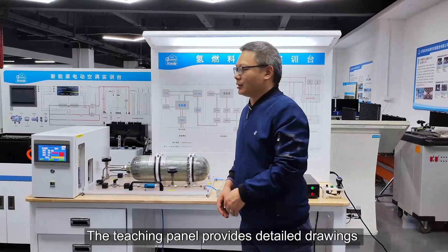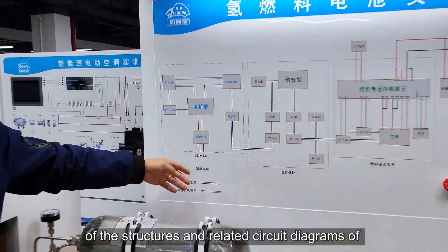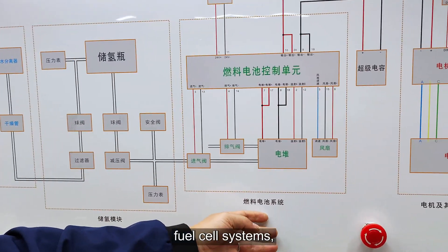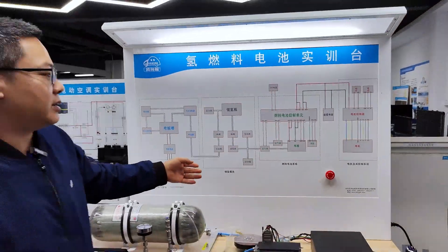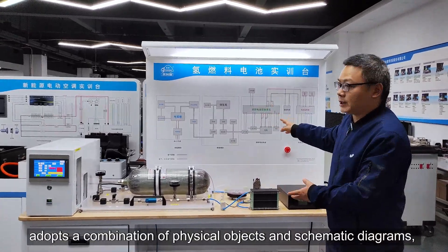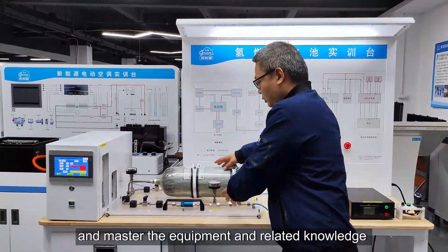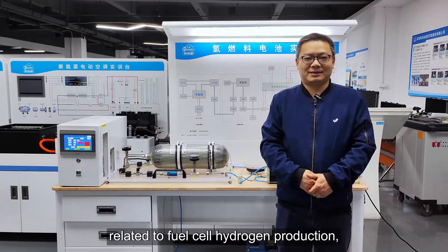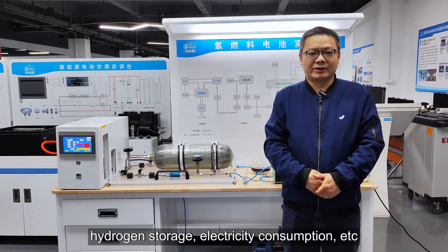The hydrogen fuel cell training bench has a teaching panel that provides detailed drawings of the structures and related circuit diagrams of hydrogen production, hydrogen storage, fuel cell systems, motors, and their control systems. This training bench adopts a combination of physical objects and schematic diagrams, which facilitates students to quickly understand and master the equipment and related knowledge on fuel cell hydrogen production, hydrogen storage, and electricity consumption.